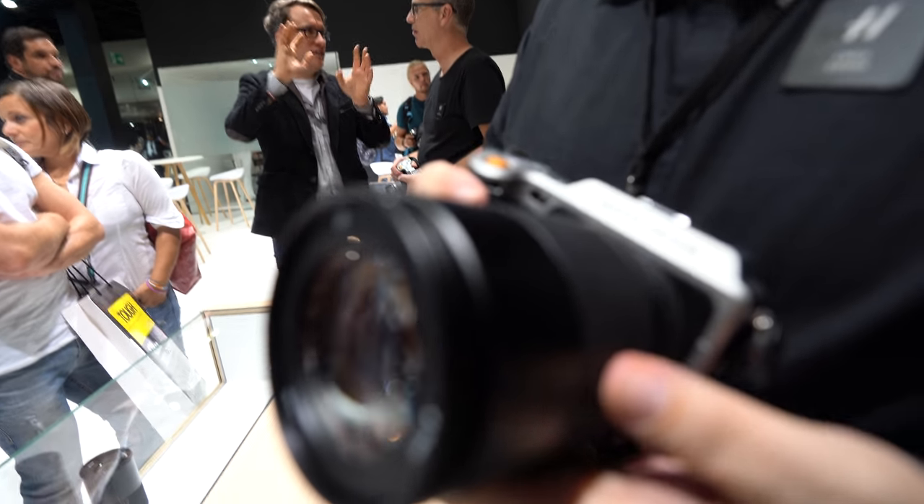Welcome to Hasselblad. I'm Chris Coos, Hasselblad training manager. I'm here to talk about the three new lenses that we launched at Photokina.